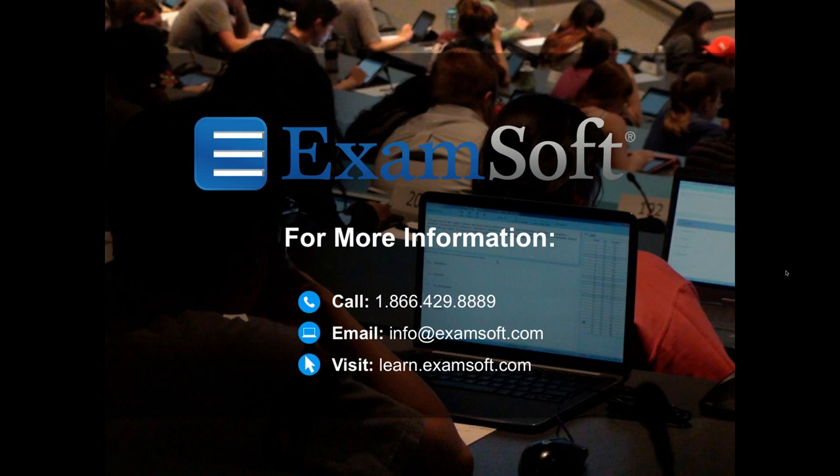Just to clarify: the software works on any type of computer lab desktop, Mac or PC laptops, iPads, and Surface Pro devices — that's what's currently available.